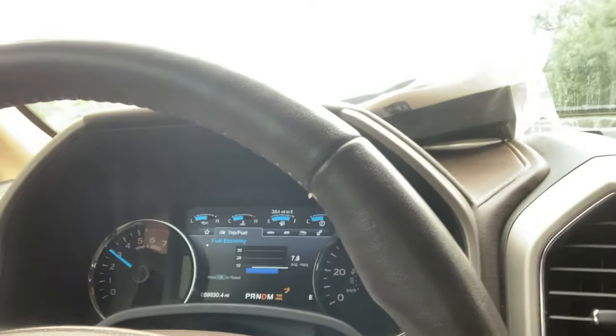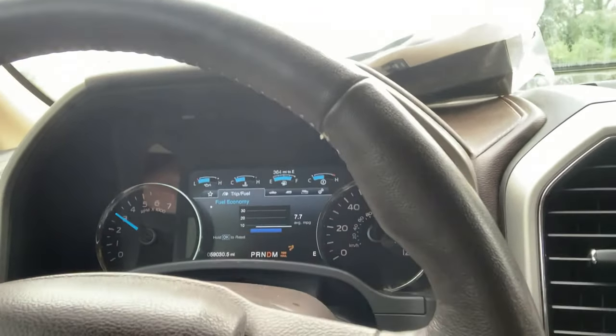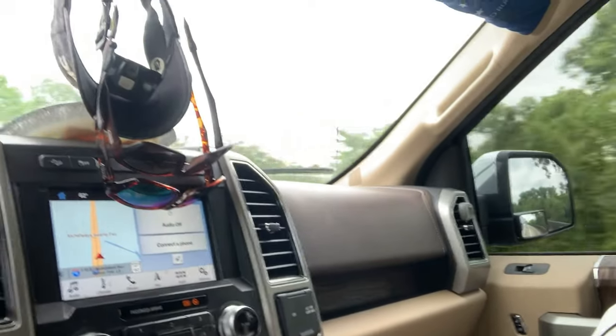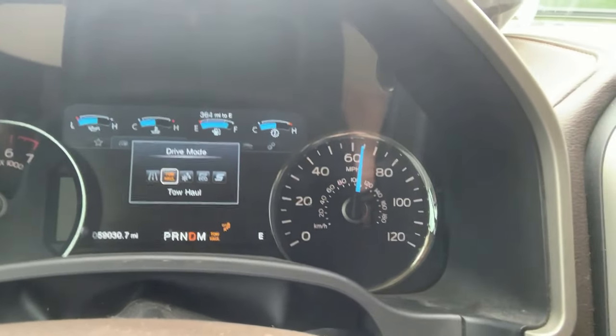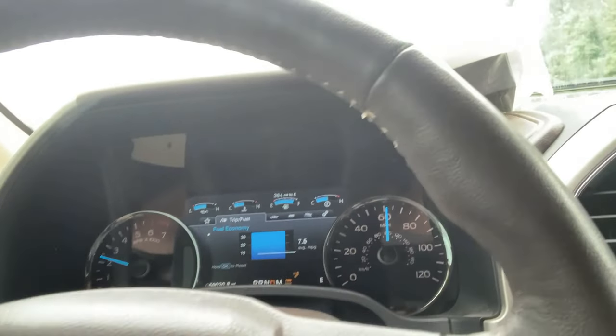Right now showing 7.8 miles per gallon - that's pretty consistent. If you get into hilly territory you'll see worse than that. You can see this button here - that's my drive mode. I'm in Tow/Haul running about 3,000 RPMs at 65 miles an hour. The F-150 maxed out on towing capacity and doing great.